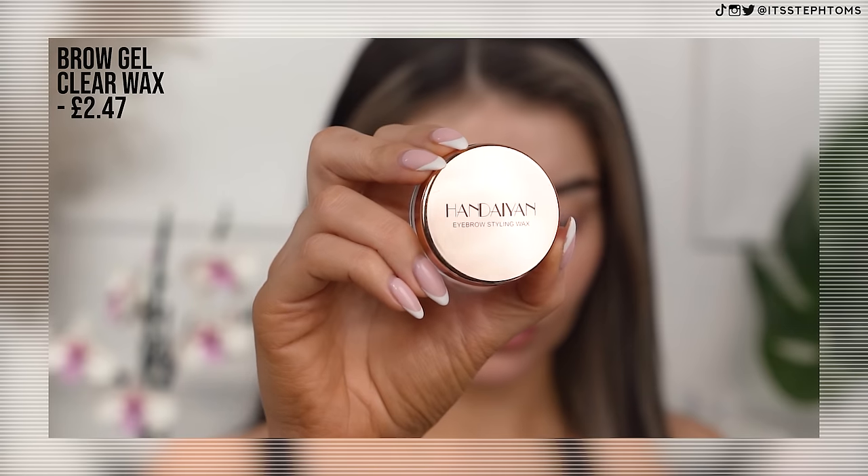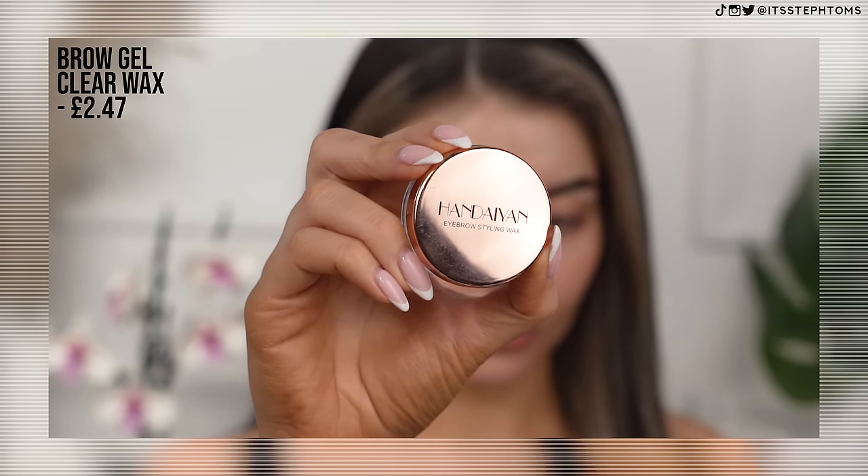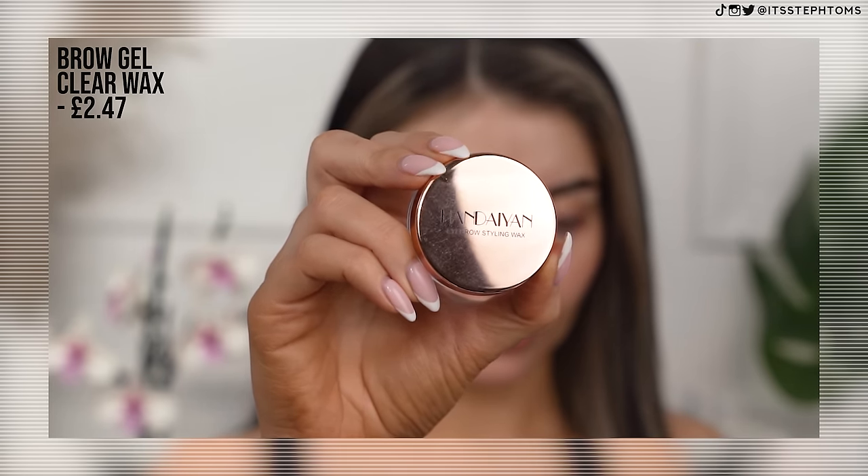I've already moisturized my skin and used my Drunk Elephant de-bronzy drops maybe an hour or so ago, so I don't really have a primer. I'm going to get straight in with my brows. I'll put all the names and prices on screen because I cannot remember, but it was, as you can probably imagine, hella cheap. This is the Handean Eyebrow Styling Wax, which is a potential dupe for the ABH brow freeze.